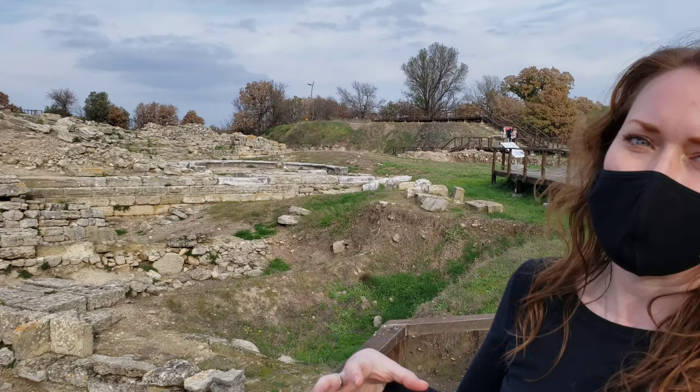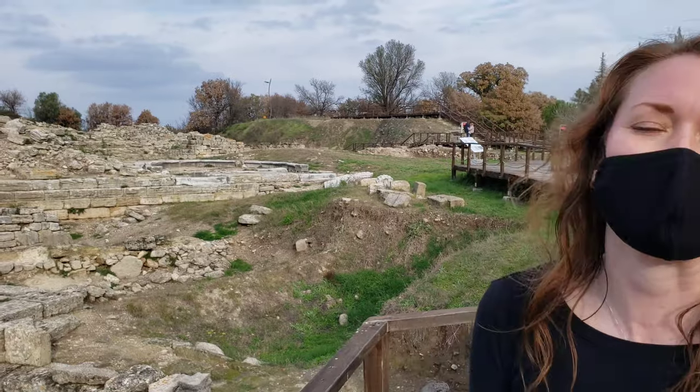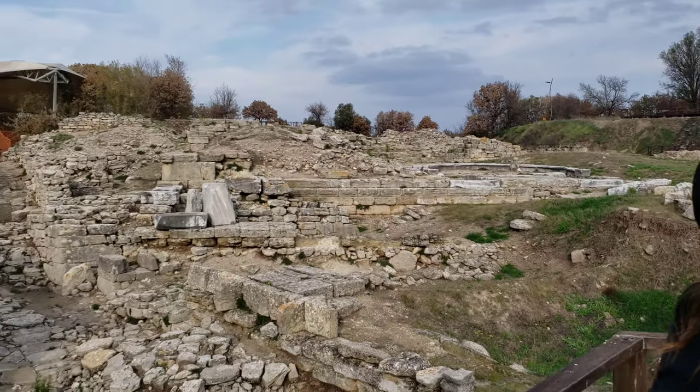Current day, most academics agree this was indeed the actual site of Troy.